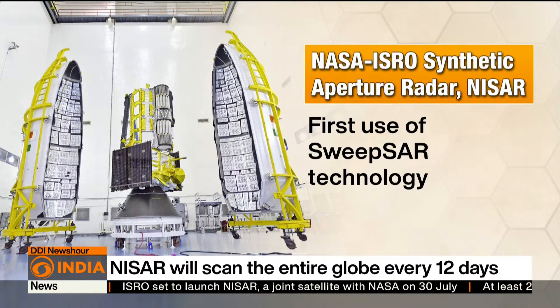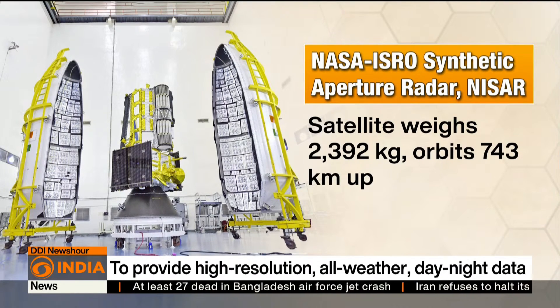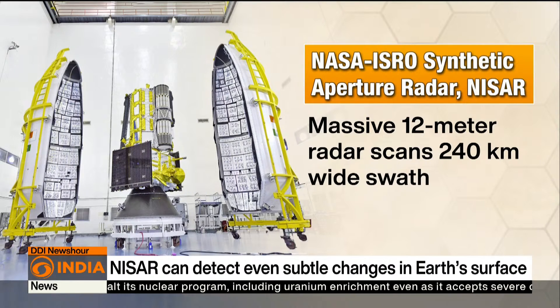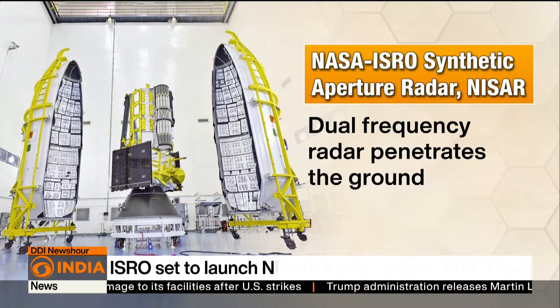Sweep SAR technology will be used for the first time, allowing NISAR to detect even small changes in the Earth's surface. The 2,392 kg satellite will orbit around 743 km above Earth. NISAR has a massive 12-meter radar dish scanning a 240-kilometer-wide swath. It can map nearly the entire land and ice surface of the Earth, capable of mapping through clouds, storms, and even dense forests. Its dual-frequency radar can penetrate the ground, revealing movements smaller than a centimeter.